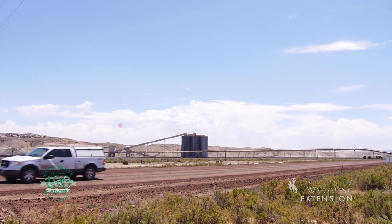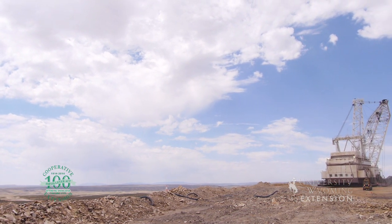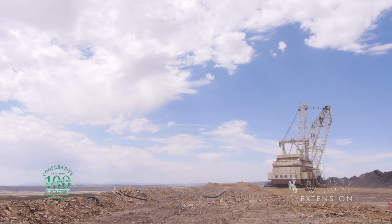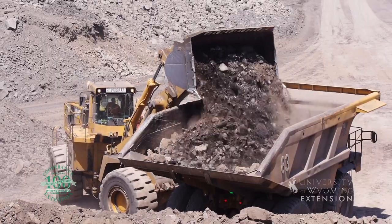Black Butte Coal Mine was founded in 1974 and began shipping coal in 1979. The mine is a surface mine that utilizes a dragline to remove the overburden and trucks and front loaders to remove the coal.